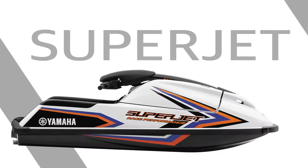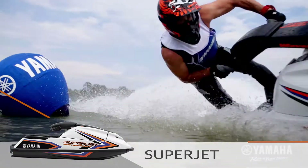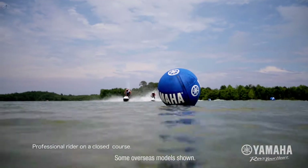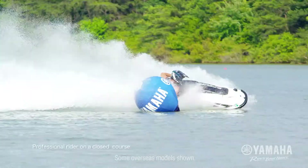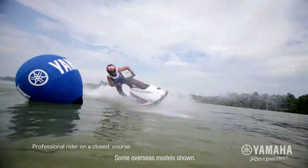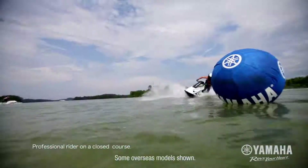Driven by a race-proven 701cc two-stroke Yamaha marine engine, the Superjet reigns as the best-selling stand-up watercraft of all time. It delivers the ultimate combination of control, freedom and thrills on the water.